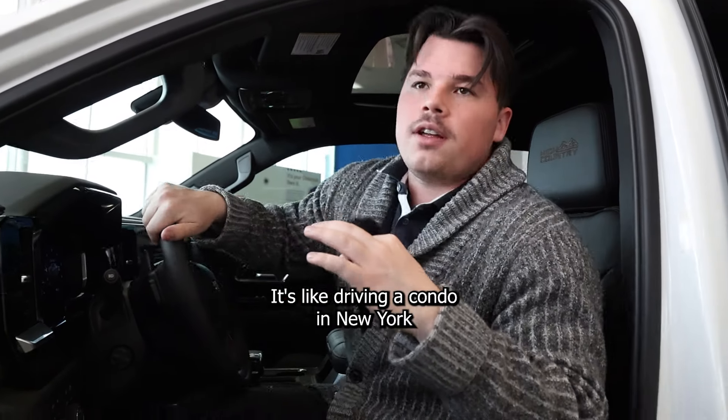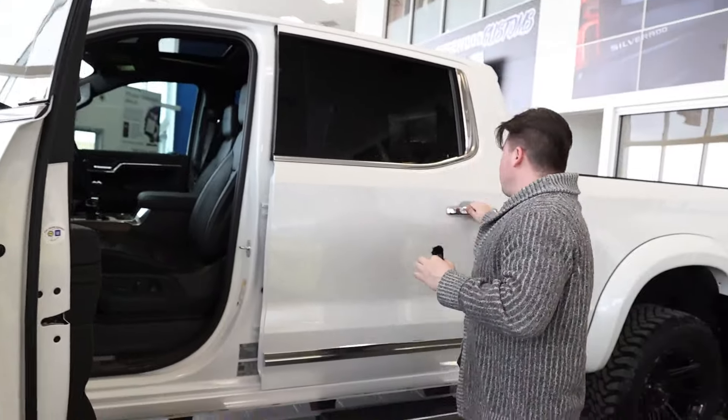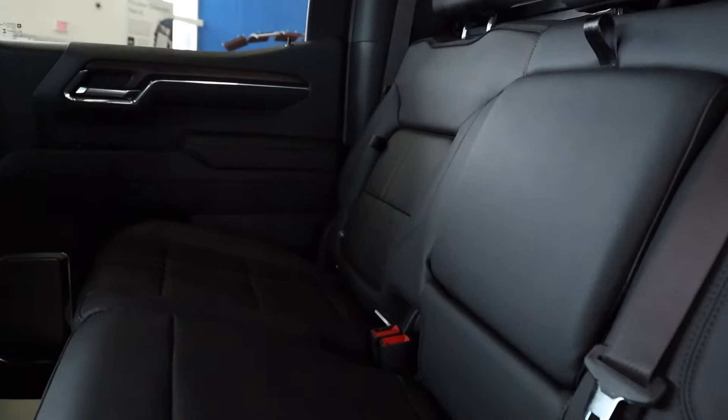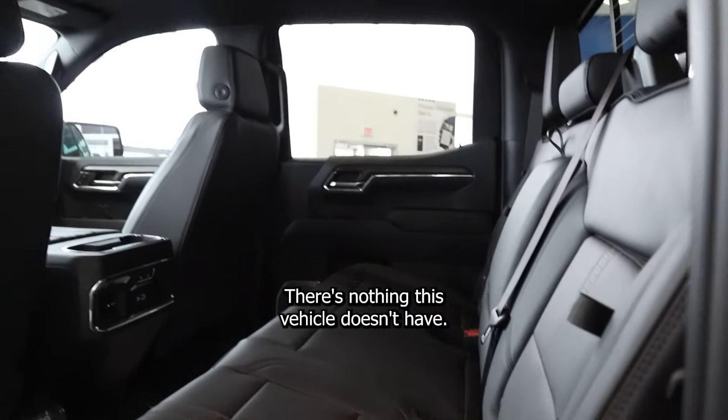It's like driving a condo in New York that you pay like 14 mil for. Tons and tons of space. You've got heated seats in the rear as well. Sunroof — there's nothing this vehicle doesn't have.